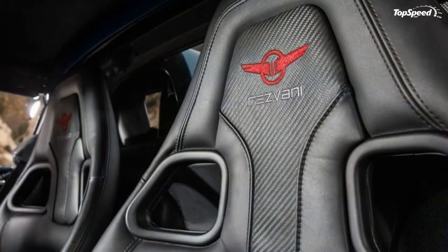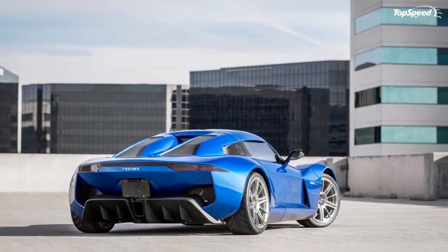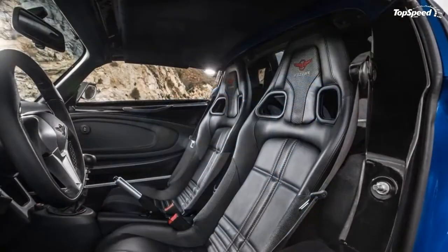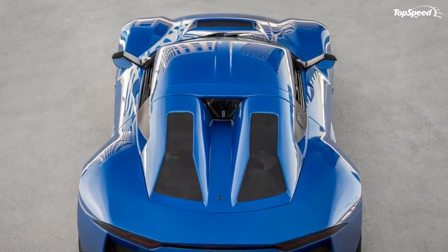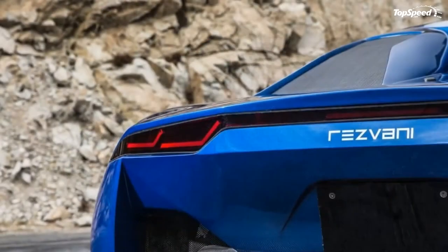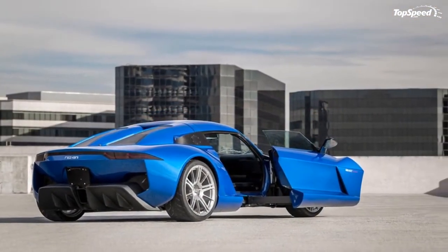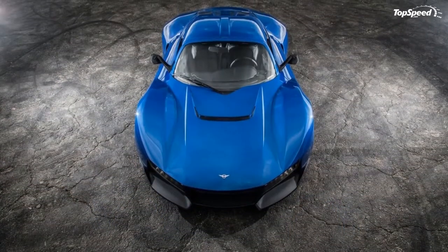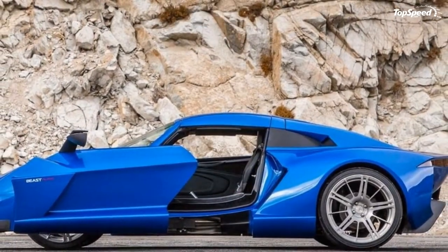Second, the Alpha uses a Lotus-derived chassis instead of the Ariel Atom underpinnings found in other Beast models. Third, the engine is turbocharged rather than supercharged. Finally, it comes with a rather unconventional door system which Rizvana dubbed the Sidewinder. Despite the updates, it's not significantly more expensive than the standard Beast, which is a real treat given that the limited edition Beast X had a nearly 60 percent premium. Continue reading to learn more about the Rizvana Beast Alpha.